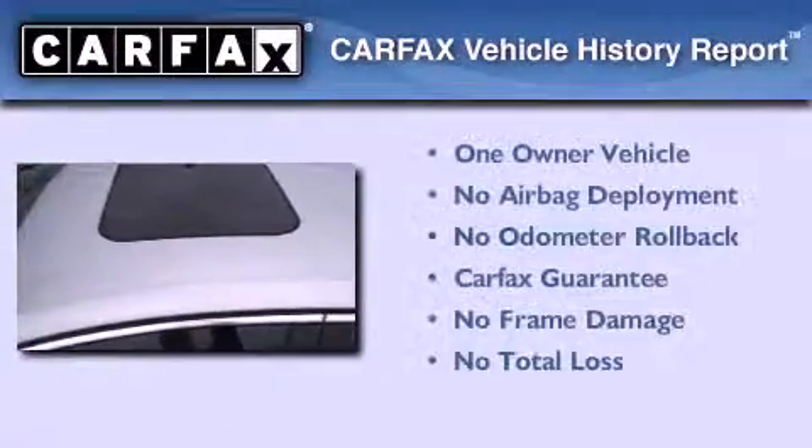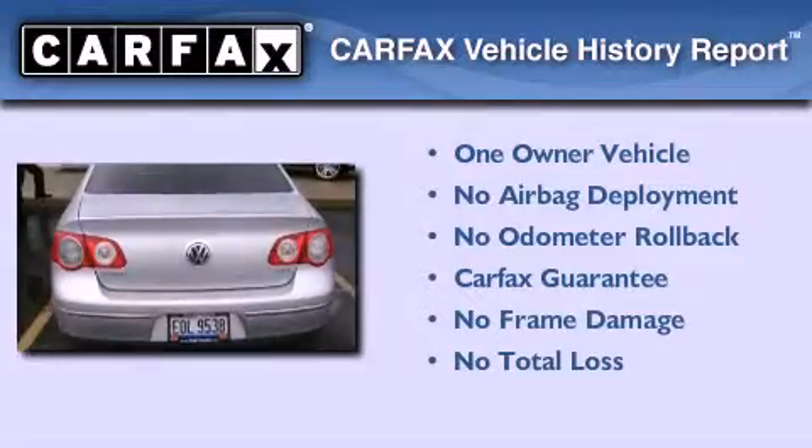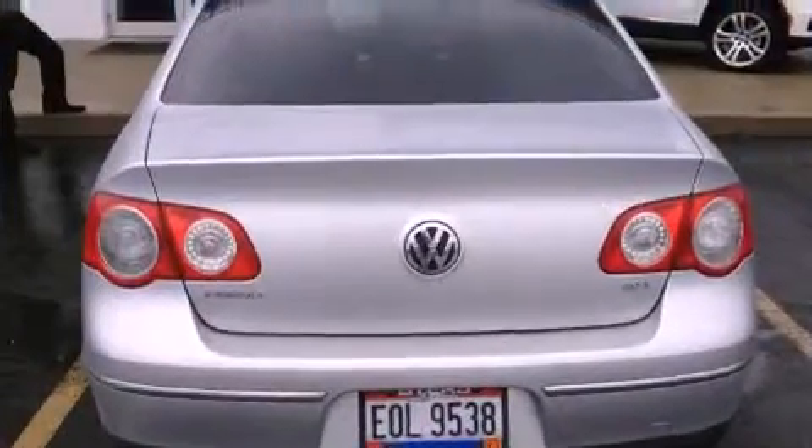This Volkswagen has had only one owner, and it qualifies for the Carfax buyback guarantee. Contact us today to schedule your opportunity to see this automobile in person.